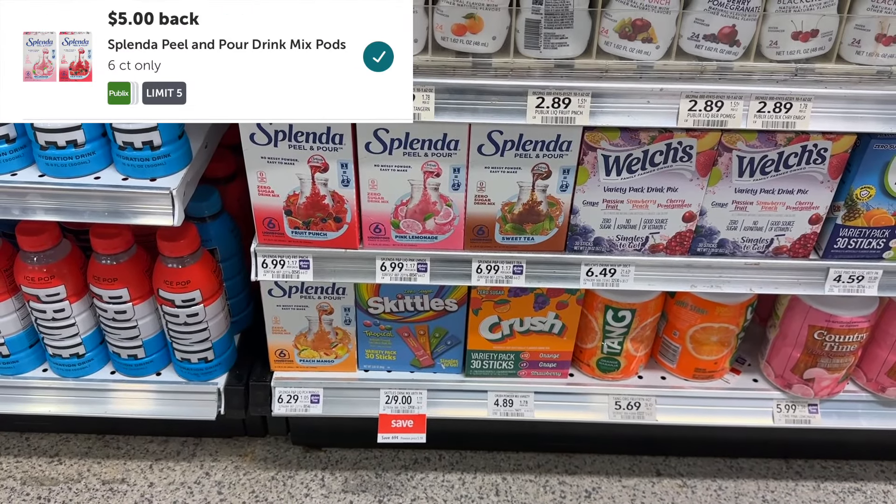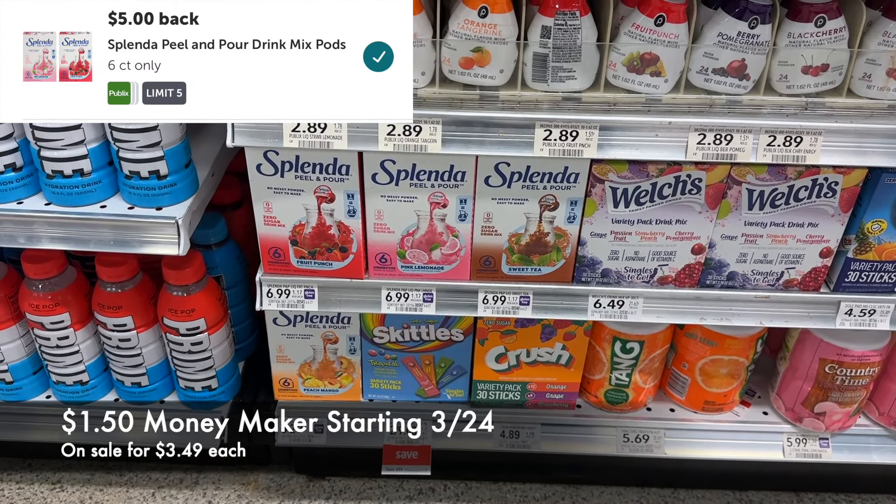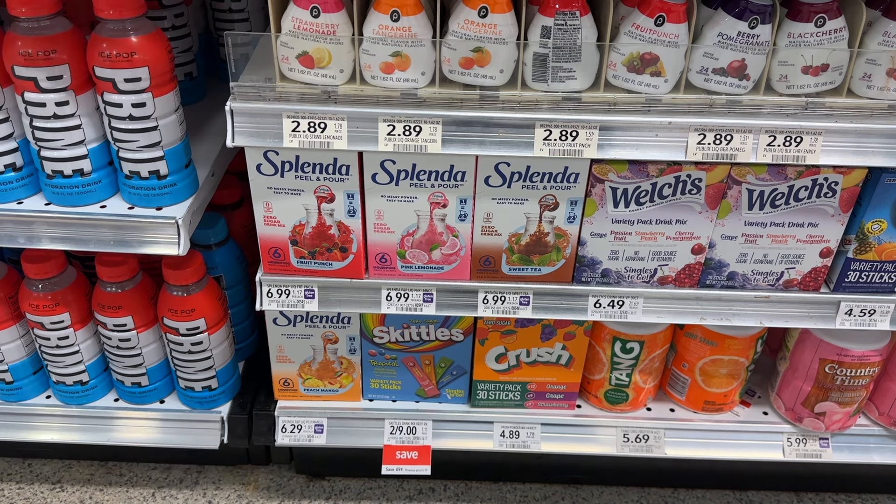With the extra savings flyer starting on Saturday the 24th, the Splenda Peel and Pour will be on sale for $3.49. Thank you to my homegirl Toupon with T for the heads up. With a $5 Ibotta rebate, as long as that stays in place, these will be a $1.50 moneymaker on each one with a limit of five and no coupons needed.